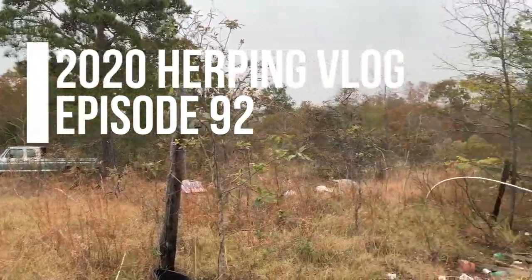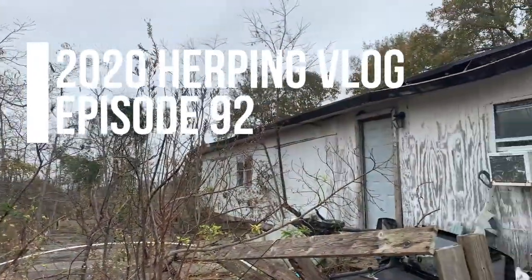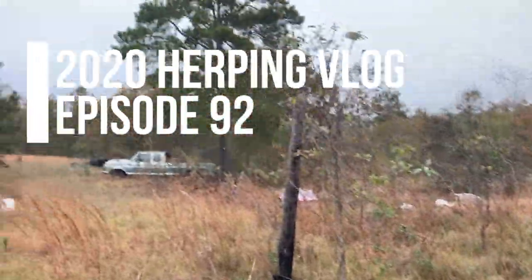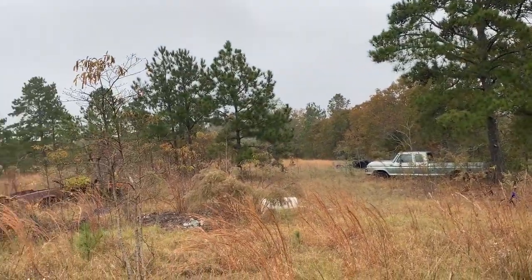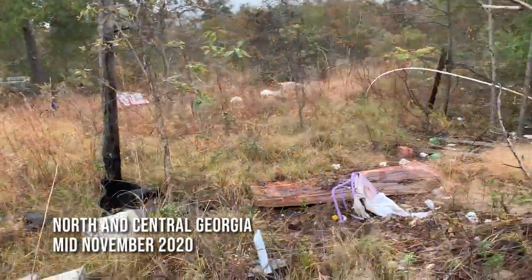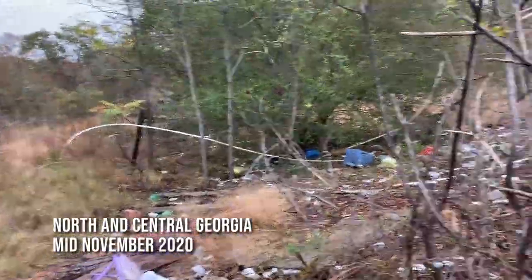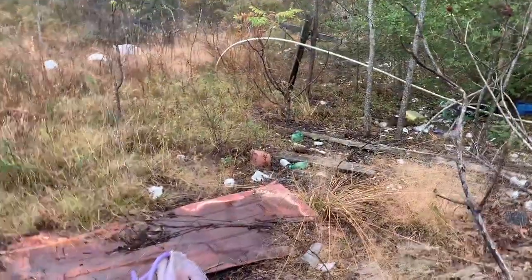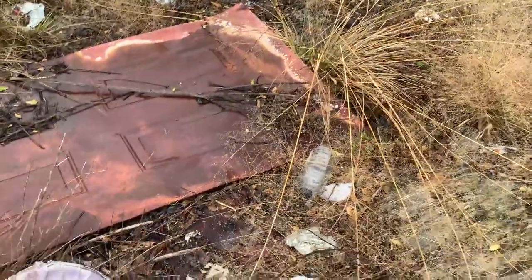Good morning everyone from an abandoned house in the sandhills. We came out here to cruise for hog-noses and pine snakes but it's just raining, so we're gonna start the morning by flipping, hopefully turn something up, and wait for it to stop raining. We're gonna poke around here a little bit — there's a nice door to flip right here, a board, so we'll see.